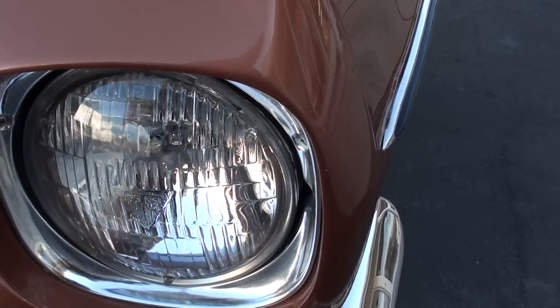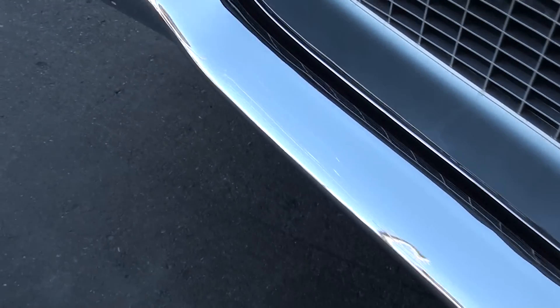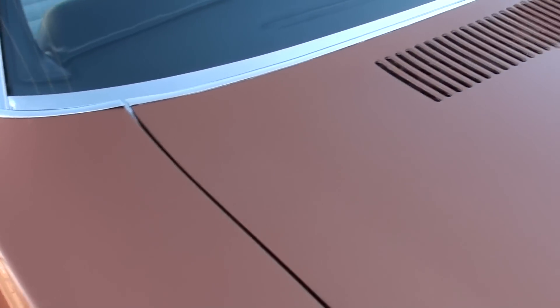It's got the original T3 headlights. Again, 80,000 original miles. This car was actually featured in Pontiac High Performance Magazine. Just a beautiful car.